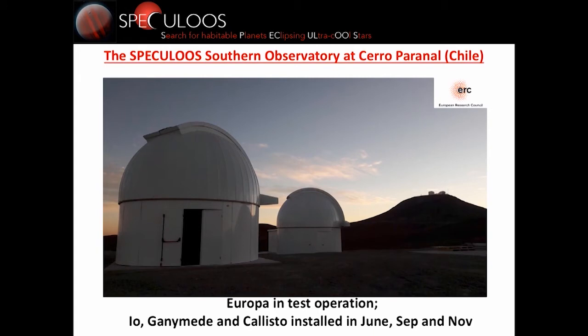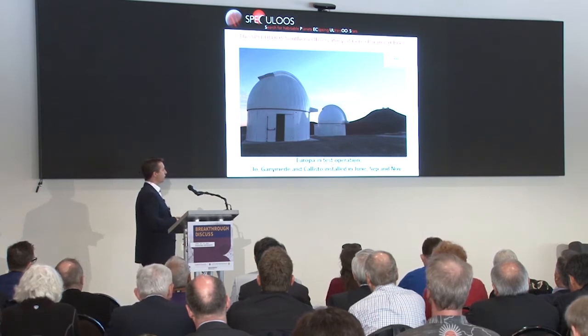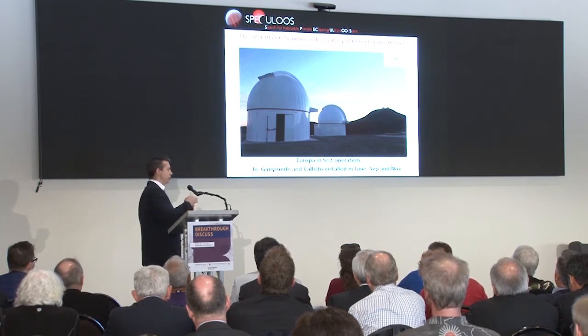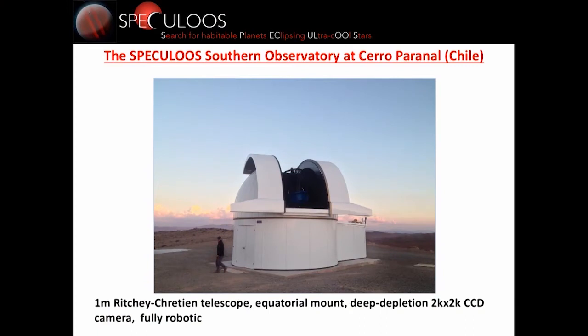Our goal now is to detect more such systems with the SPECULOOS project and not just its prototype. We have installed our first two domes at Paranal Observatory and our first telescope, called Europa. The telescopes are named after the Galilean moons: Io, Europa, Ganymede, and Callisto. Io will be installed in June, and the two others are coming in September and November. Our full southern observatory should be operational at the end of the year. Europa is a one-meter Ritchey-Chrétien telescope with an equatorial mount designed to avoid a meridian flip, a deep-depletion CCD sensitive in the near-infrared, and it is fully robotic — already observing every night.